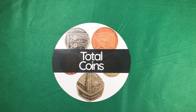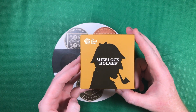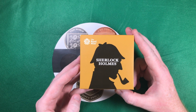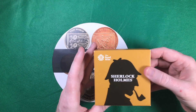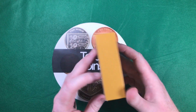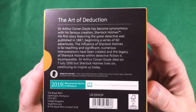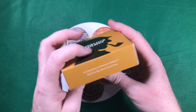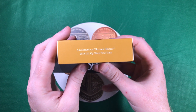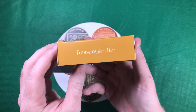Hi everyone and welcome back to Total Coins. In this video I've got a real treat — I've managed to get hold of the Sherlock Holmes 50p silver proof, so I wanted to have a look at it with you and basically do a little review on the coin. That's the box it comes in, and you've got information about the coin on the back. It's a celebration of Sherlock Holmes 2019 50p silver proof, and Treasures for Life.